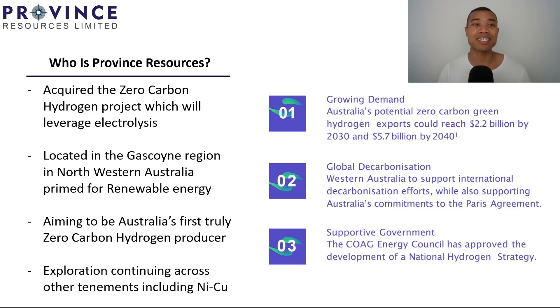A company that investors have been looking at for hydrogen exposure is Province Resources, ASX PRL. They've acquired the Zero Carbon Hydrogen Project, which will leverage electrolysis. It's located in the Gascoyne region in north-western Australia, which is prime for renewable energy with significant exposure to both solar and wind — critical for green hydrogen production and bringing down CO2 emissions. They're aiming to be Australia's first truly zero carbon hydrogen producer. Twiggy Forrest has actually been buying tenements in and around Province Resources' tenements, which shows there must be some opportunity in the location. They also have early exploration signs showing potential for nickel and copper across other tenements.